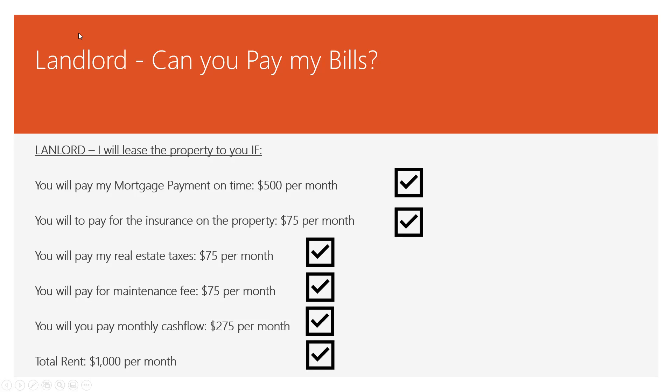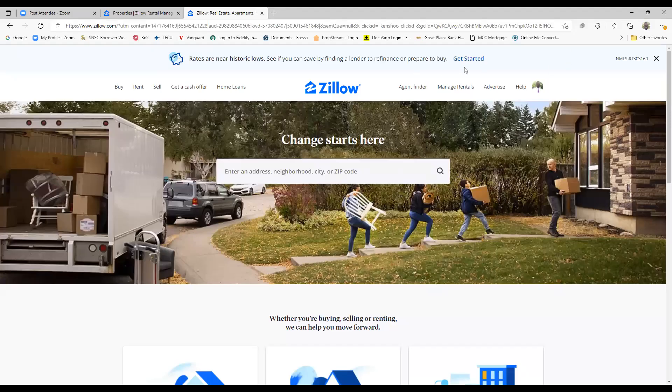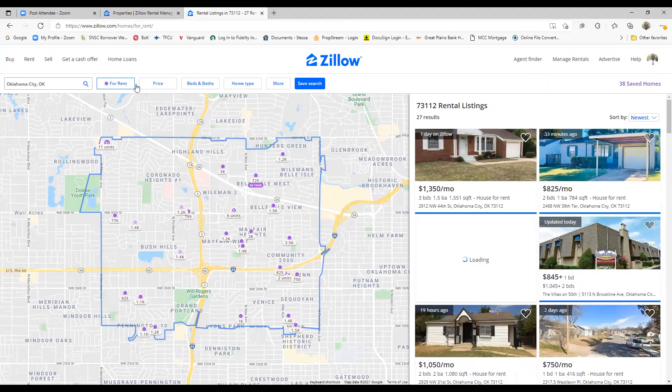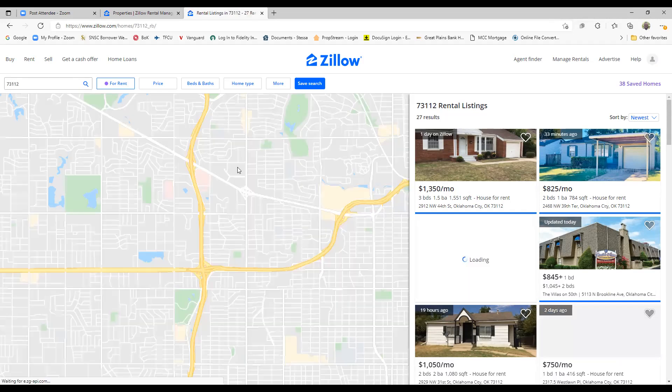So right now we've got to figure out what the rent is going to be. How do we determine what the rent is on the property? First thing I want to do is go to Zillow and look at rentals. I'm going to look at a property located in zip code 73112 and find what the rents are in that area.